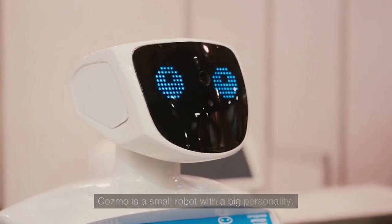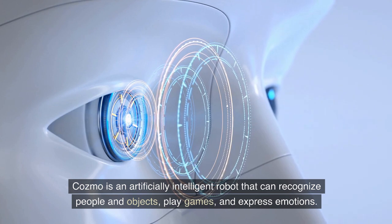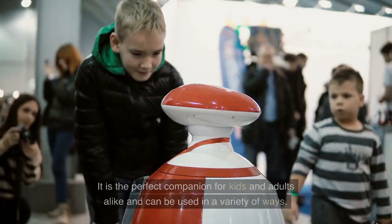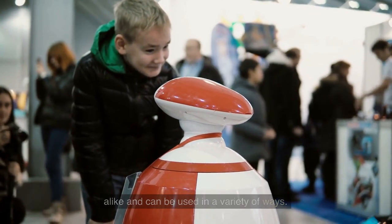Cosmo is a small robot with a big personality. Cosmo is an artificially intelligent robot that can recognize people and objects, play games, and express emotions. It is the perfect companion for kids and adults alike and can be used in a variety of ways.